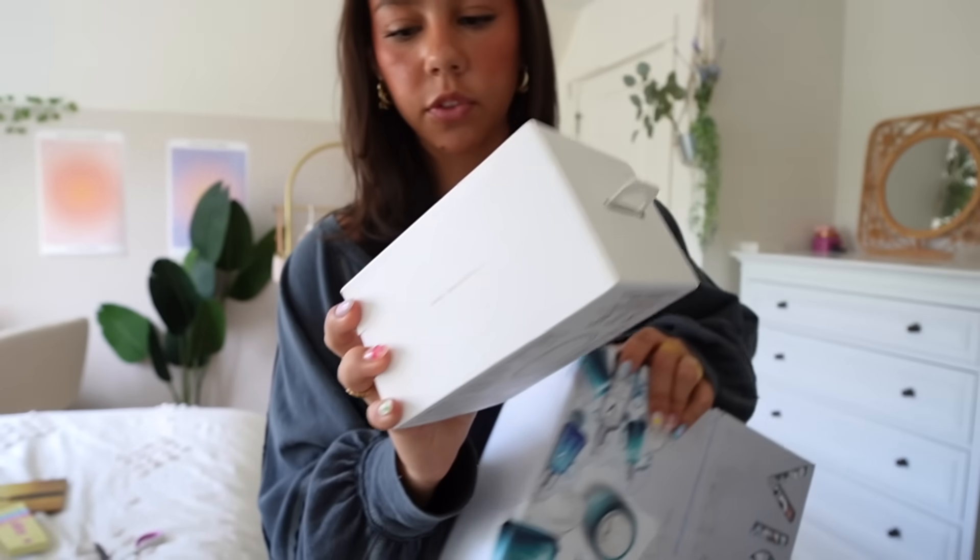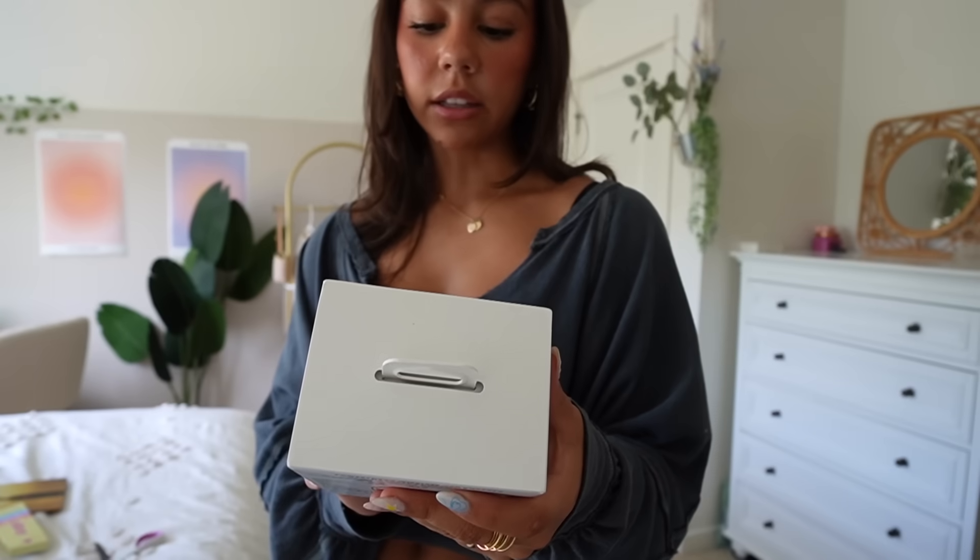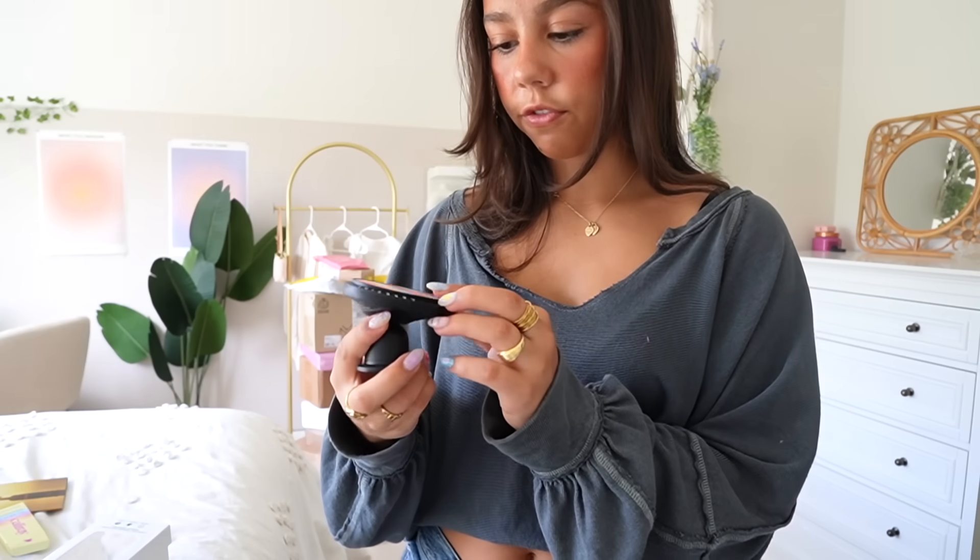My mom unboxed this for me, but this is from Casetify. It's just a wireless car charger. Does your phone like magnetize to it? And it clips onto your car. You don't know how much I've been praying for an invention like this. Thank you.